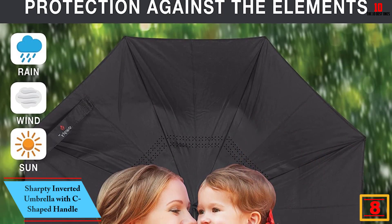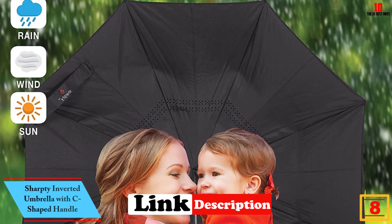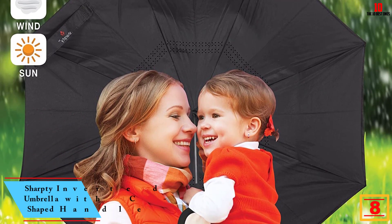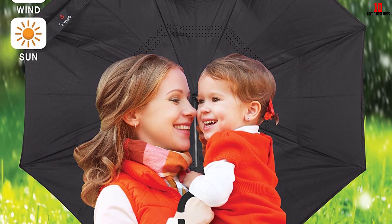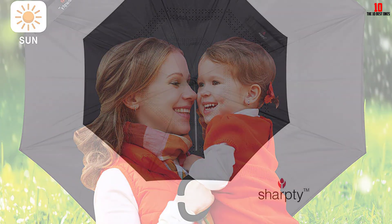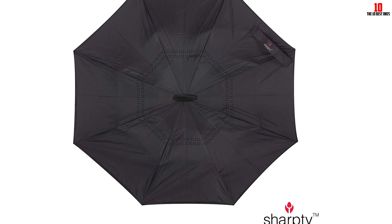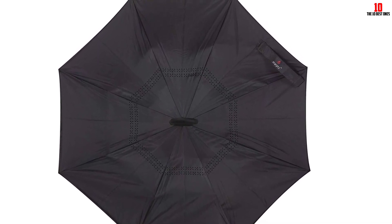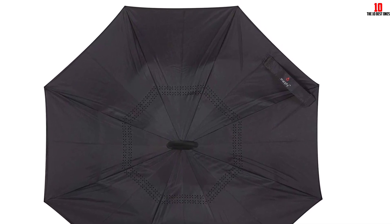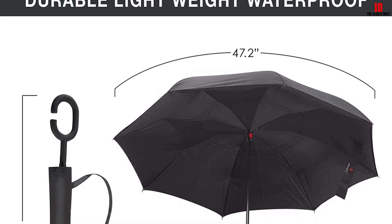At number 8, we have the Sharpty inverted umbrella with C-shaped handle. One reviewer raves: 'I'm 33 and the fact that someone thought to redesign the classic umbrella to be more functional blew my mind. The way it looks when rolled up still seems odd, but it's so functional.' The concept of an inverted umbrella was new to many purchasers, but most enthusiastically embraced the design, noting that the wet side is hidden within and the umbrella stands up on its own.